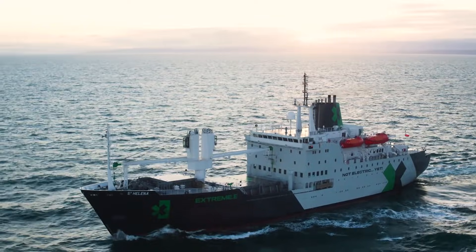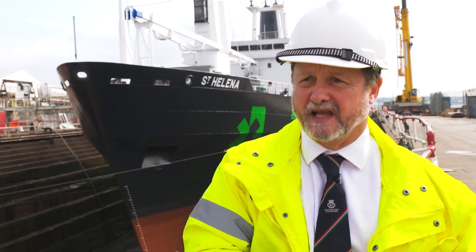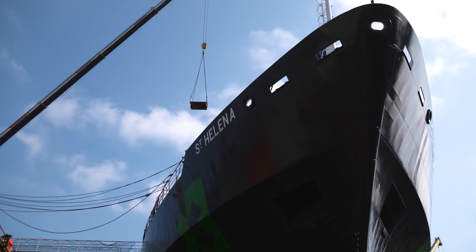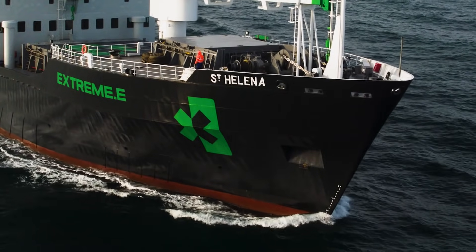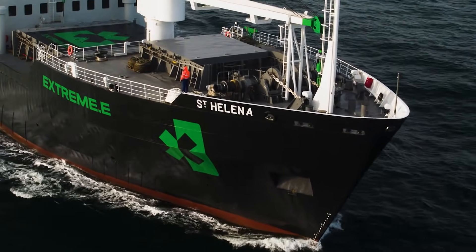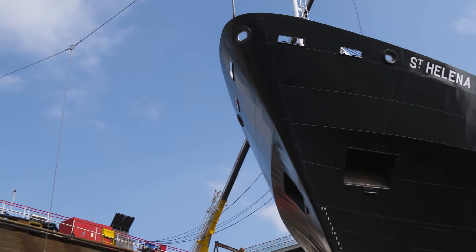The vessel won't be going at full speed — she'll be going at eco speed, which means that we get as much speed out of her for the lowest carbon footprint as possible. Basically, St Helena is as new as the day that she came out of the shipyard 30 years ago.